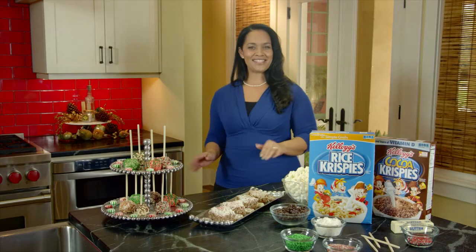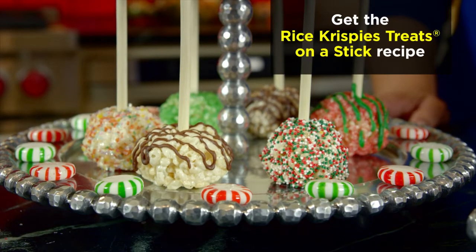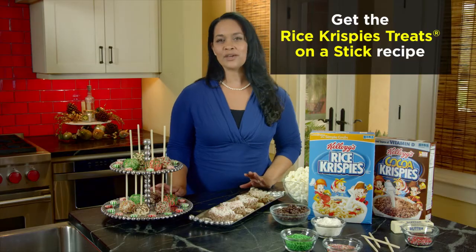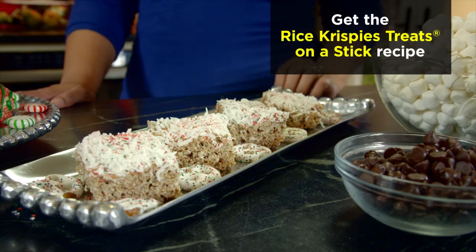Speaking of the kids, they loved making these Rice Krispies Treats on a Stick. They are a delicious take on the classic dessert and so easy to make. For a chocolatey twist, you can use Kellogg's Cocoa Krispies.